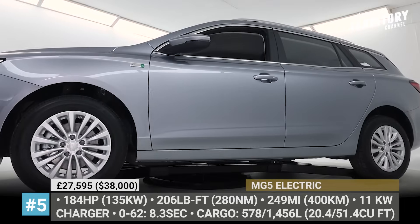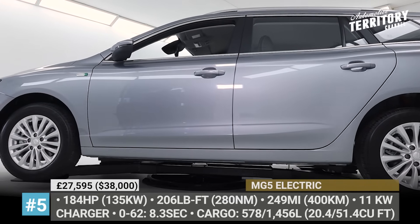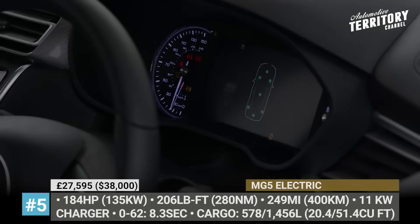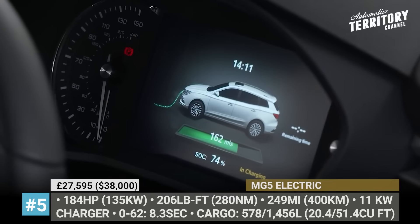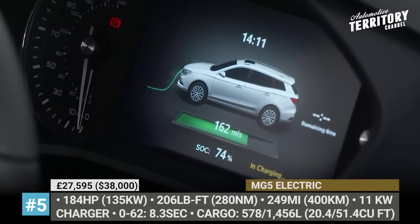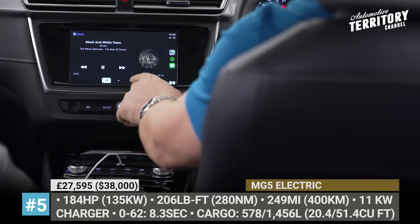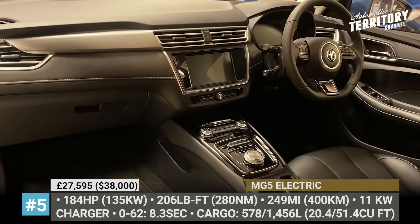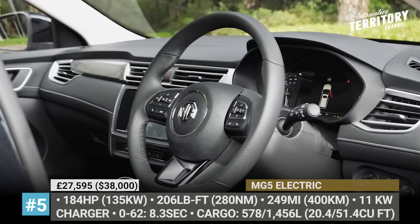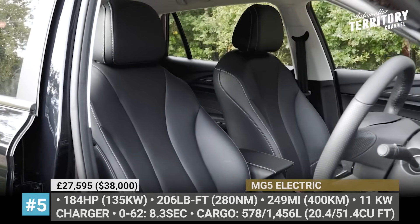The MG 5's single electric motor now produces 184 horses and 206 lb-ft — 30 HP and 15 lb-ft more than before. According to MG, the range of the world's first electric station wagon rises to 249 miles, though the company does not say whether this is due to increased battery size or recalibrated power maps. The battery is compatible with three-phase 11 kW AC and DC fast chargers.